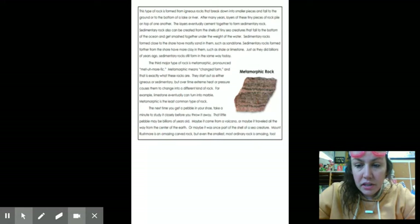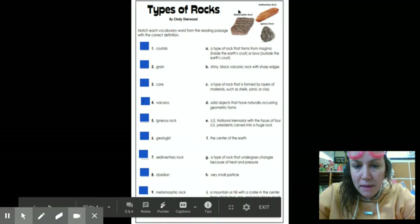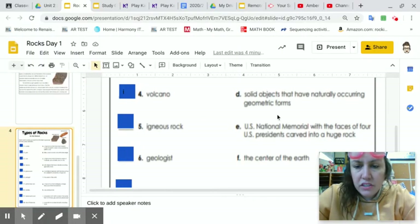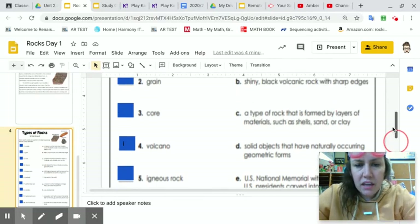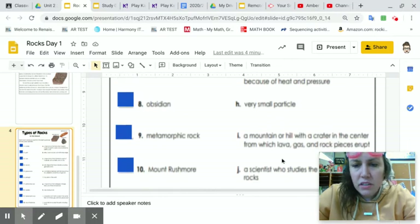After you read this, I would like for you to answer these questions. You have to take the vocab word and match it to the phrase. So after you have read the passage, you're going to match the phrase with the word. I'm going to go ahead and give you the answer for volcano — volcano is choice I, because a volcano is a mountain or hill with a crater in the center from which lava, gas, and rock pieces erupt. So that's a freebie — go ahead and take that freebie.